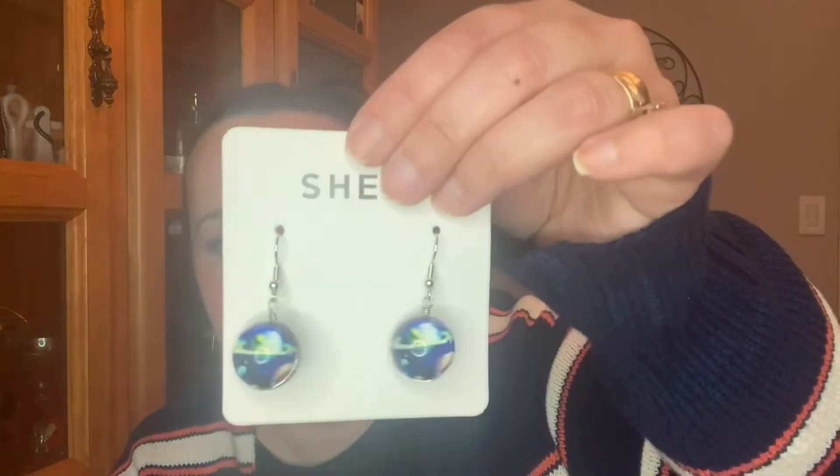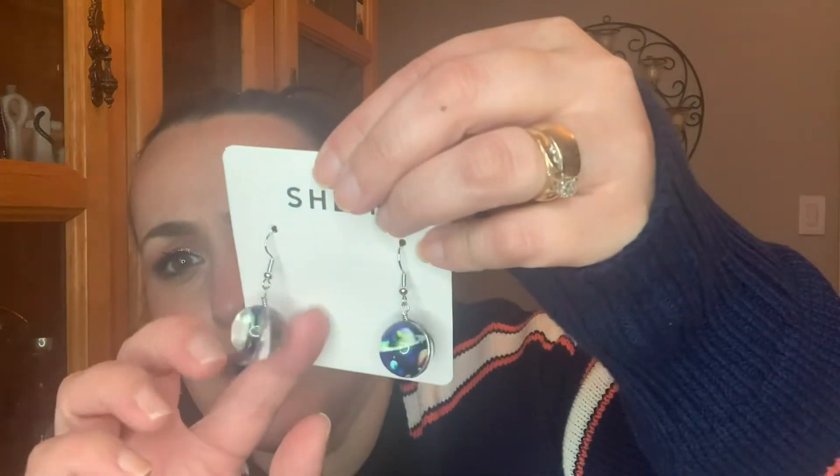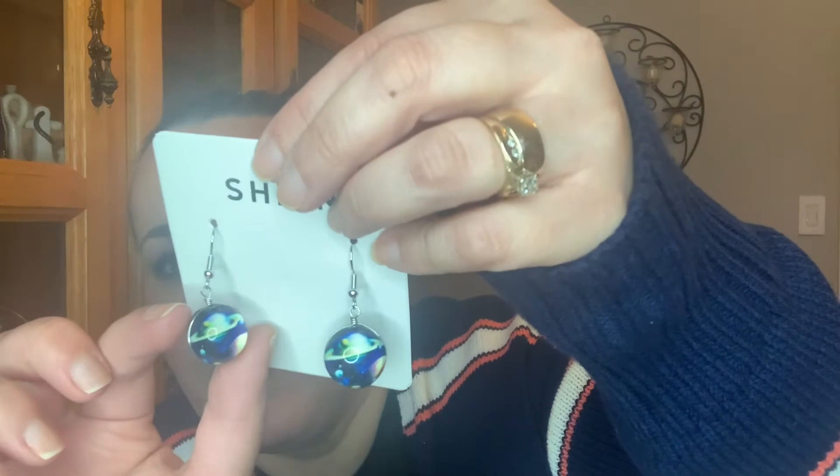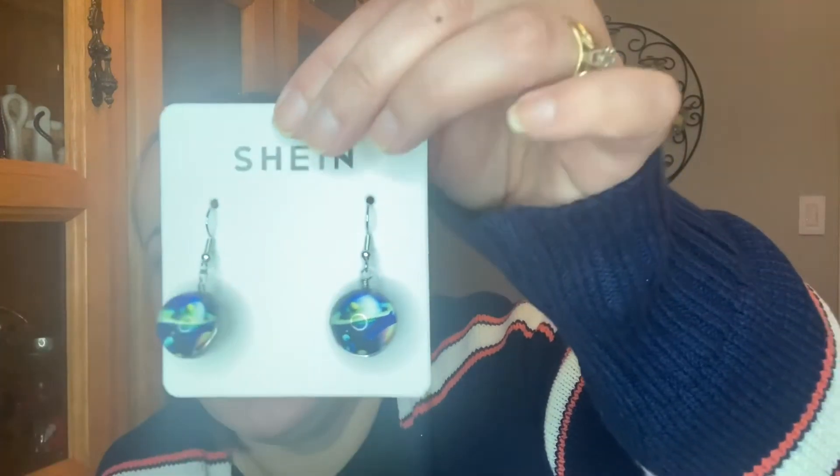We did pick up these, but I was not too impressed with them. They are just the Saturn and like the moon and the stars, and they looked a lot cuter online. Probably my least favorite. Not too impressed.